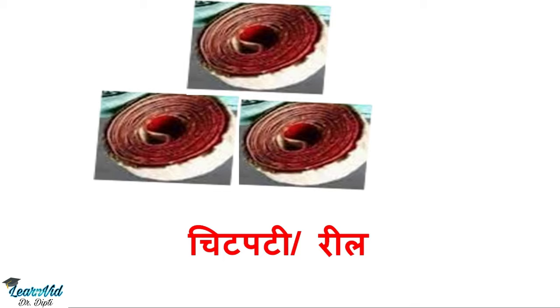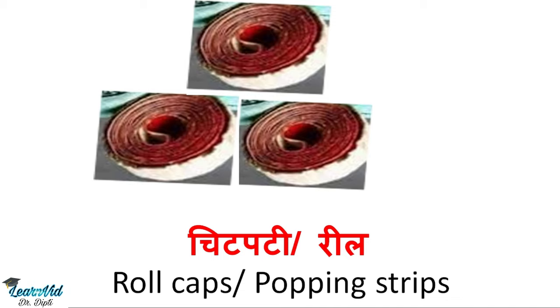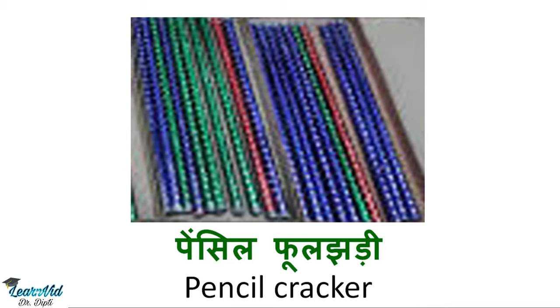The next one is chitpati or reel, which we call roll caps or popping strips in English. Next is pencil phuljhadi, which is called pencil cracker.